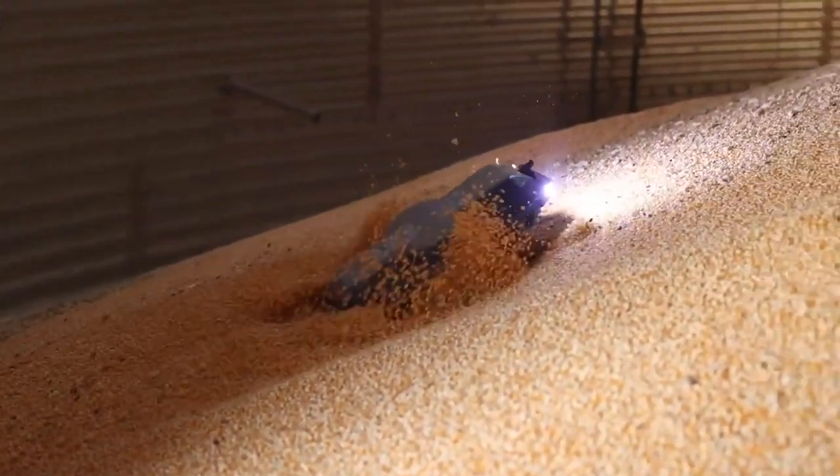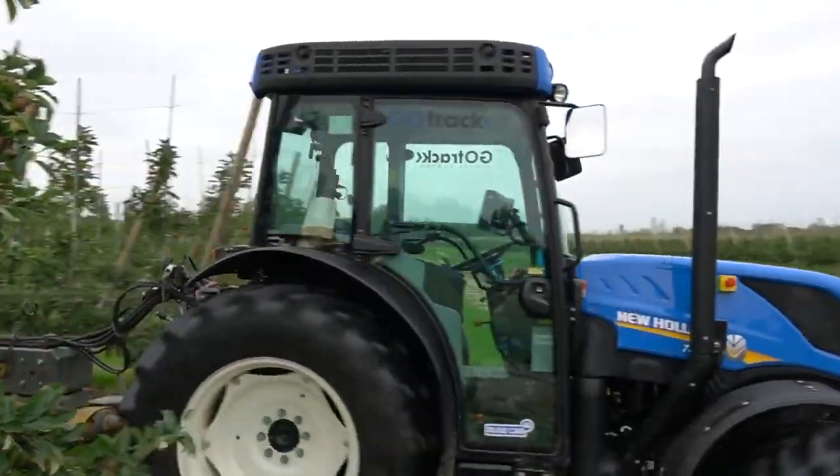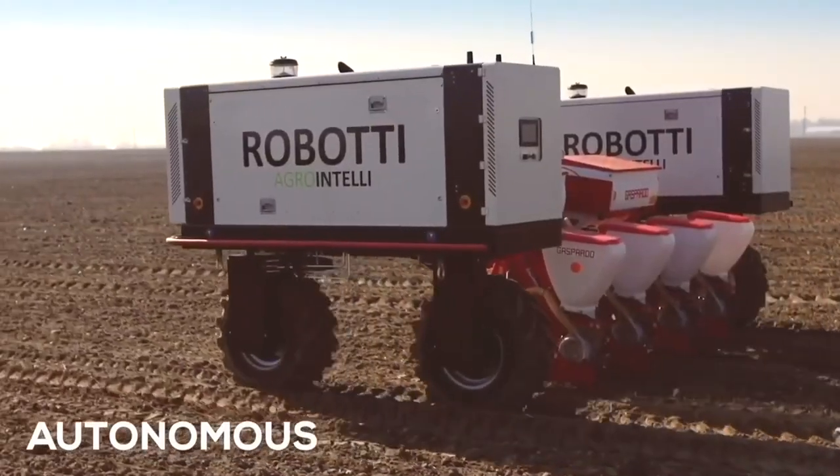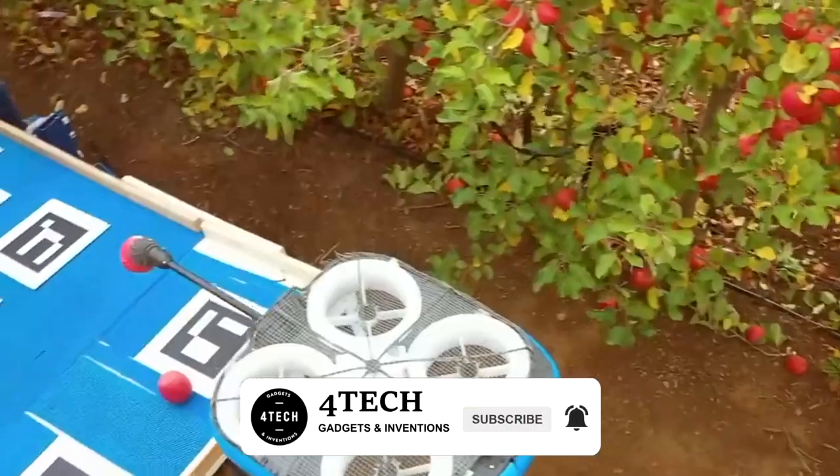The farming industry is rapidly evolving, and it's fantastic to witness the advancement of agricultural technologies and equipment. Today we're going to talk about incredible modern farming technology. Please don't forget to like and subscribe, and thanks for watching.